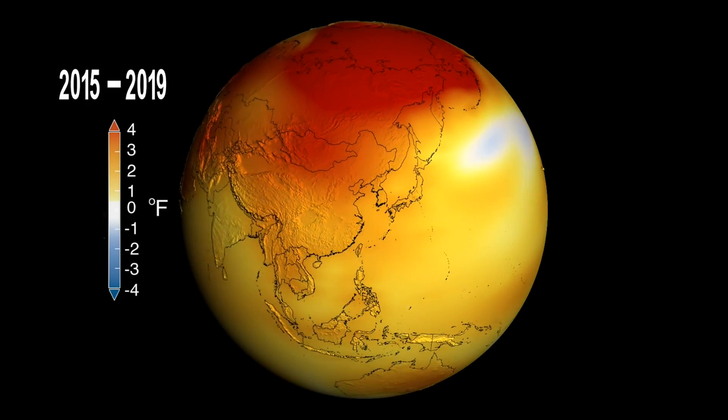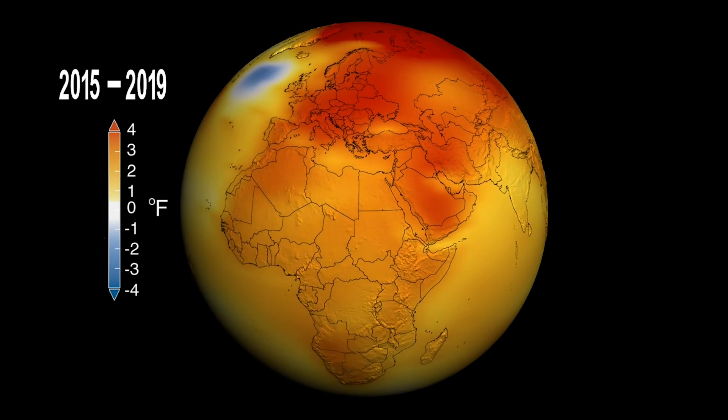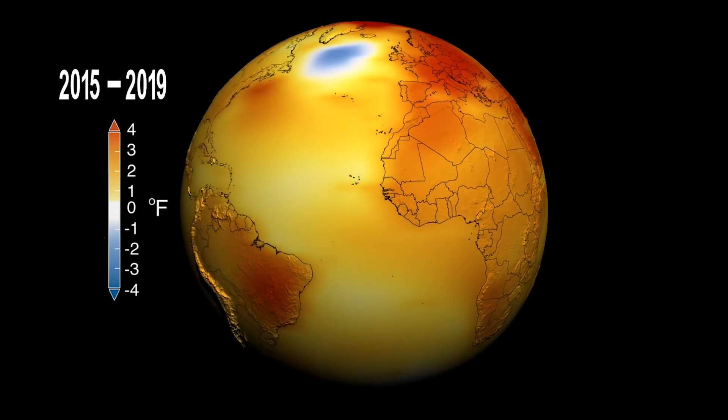The rest stays in the atmosphere, acting like a blanket around Earth. As the climate gets warmer, plants are absorbing less carbon dioxide.